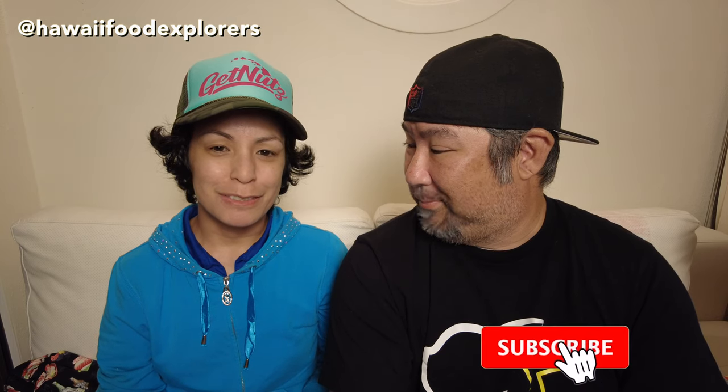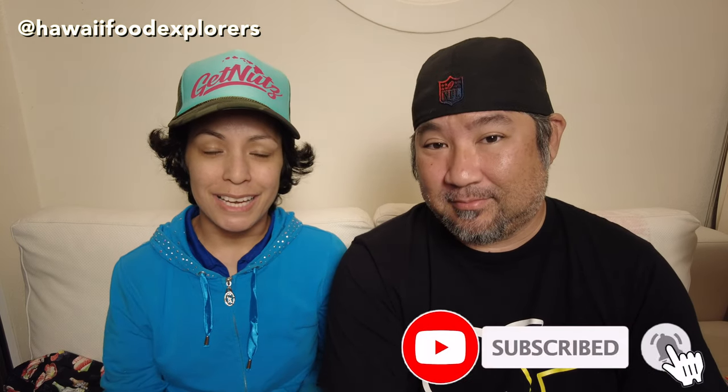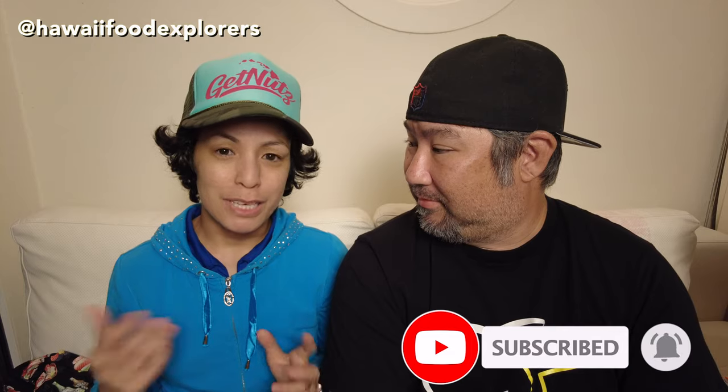We hope you all have been enjoying our videos — subscribe and comment for a chance to win these awesome prizes. We look forward to bringing you more videos in the future. Thank you so much for your support.